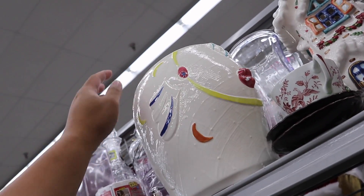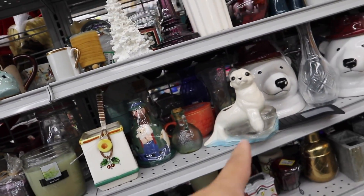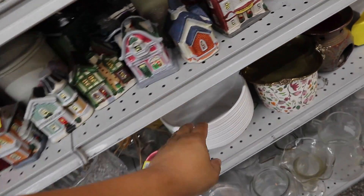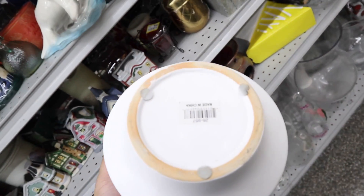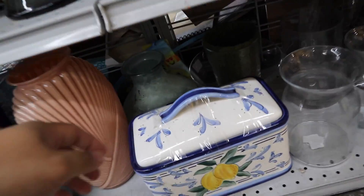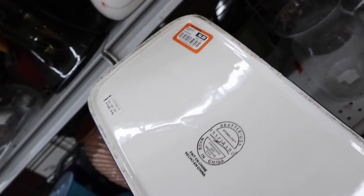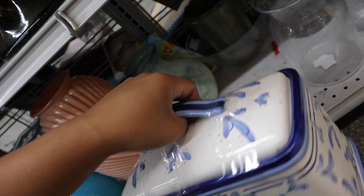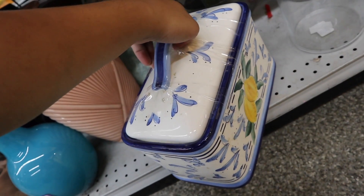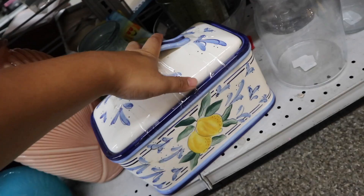Oh my gosh, this fish — it's all broken up though, but it's kind of cute. Oh, the sea lion! This is cute. $3.99 — that's actually not bad. This bread box, blue and white, $6.99. Oh my gosh, this is so cute. I think I saw this last time — I think there was a crack in it, but I don't remember. I already have a bread box though.